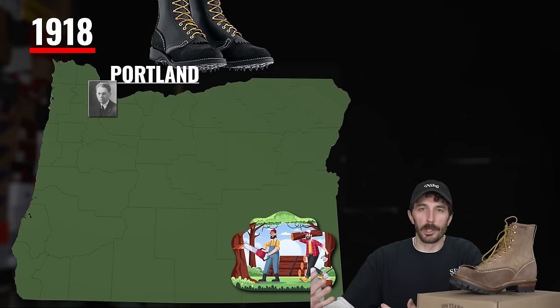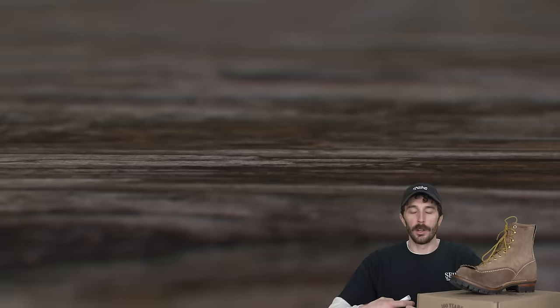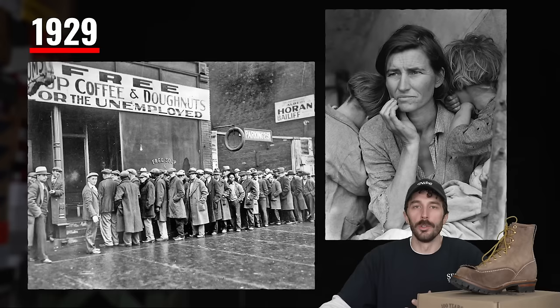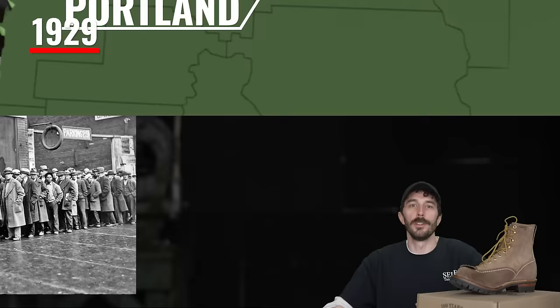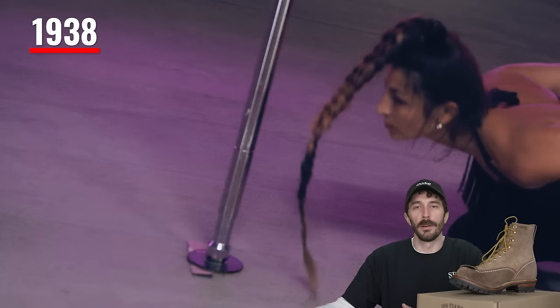He started making timber boots, which are basically logger boots with little spikes on the bottom, or corks. One really interesting thing is he would travel to those remote camps, take the measurements of the loggers' feet, return back home to Portland, make the boots, and then hand-deliver them back to the guys out in those remote camps.